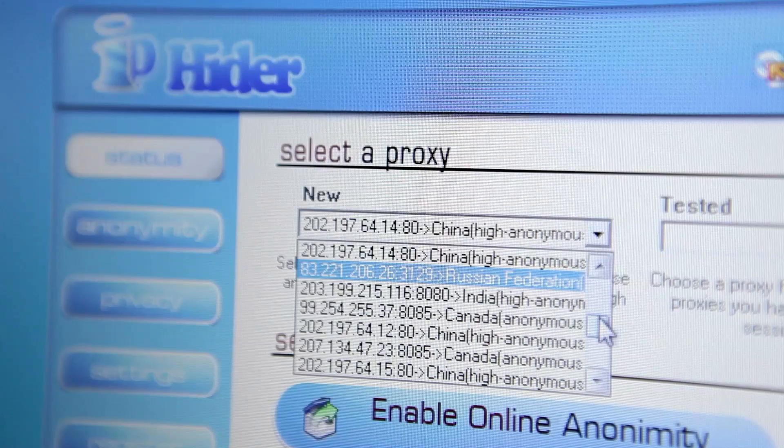Another add-on is IPhider for PC users. Download the free trial, select the country you want to browse in, and voila!